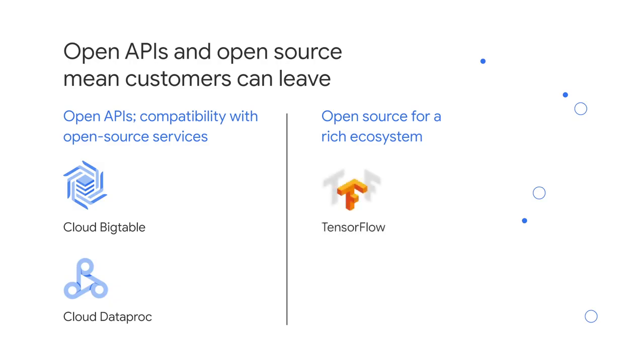One example of an open source service you may have heard of is TensorFlow, an open source software library for machine learning developed inside Google. Another you may have heard of is Kubernetes, a system for automating application deployment, scaling, and management using a concept known as containerization.